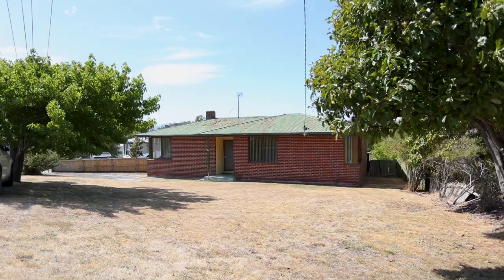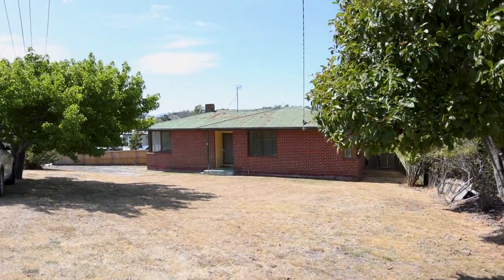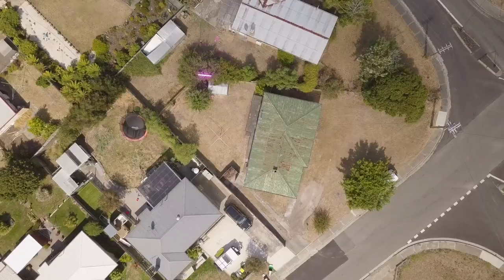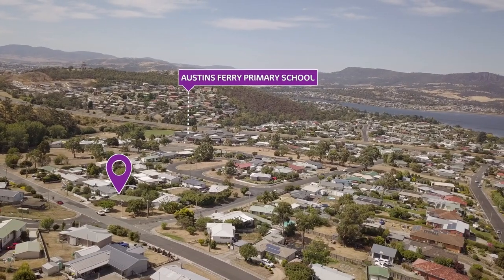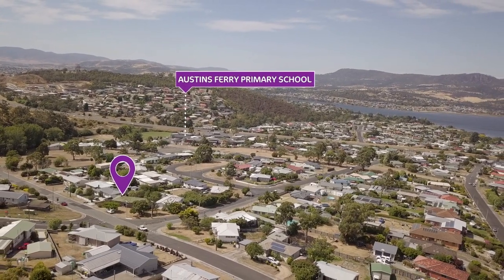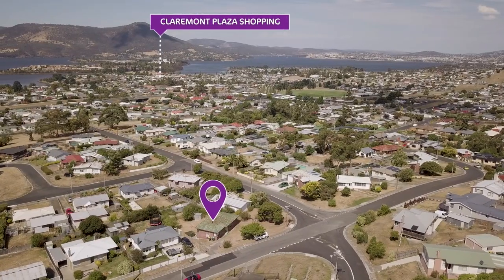Hi, I'm Leanne from More Real Estate. Today we're presenting 6 Camaray Road in Claremont — a lovely little three-bedroom home, one bathroom, on a good-sized block. It's just two minutes from Austinsbury Primary School and only five minutes from Claremont Village for shopping, so doctors and all the facilities are close by. Lots to like about this little one.